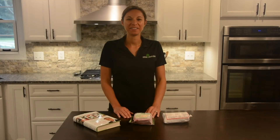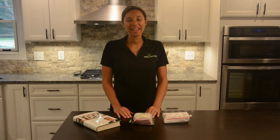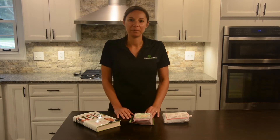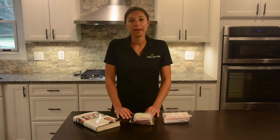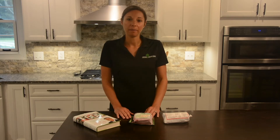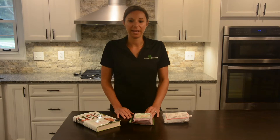Hello and welcome to another edition of Pitch and Switch. Today we're going to be talking about beef. Everyone loves to have a good hamburger, right? Let's talk a little bit about the different types of beef and some considerations that you might want to think about when ordering and purchasing it.